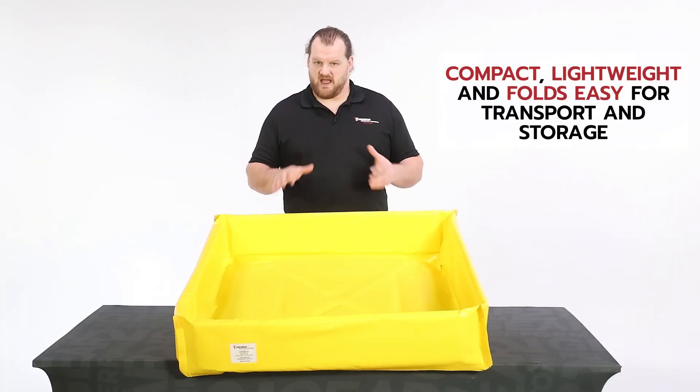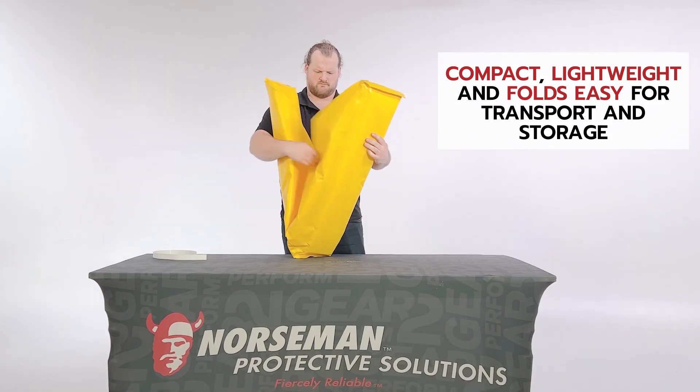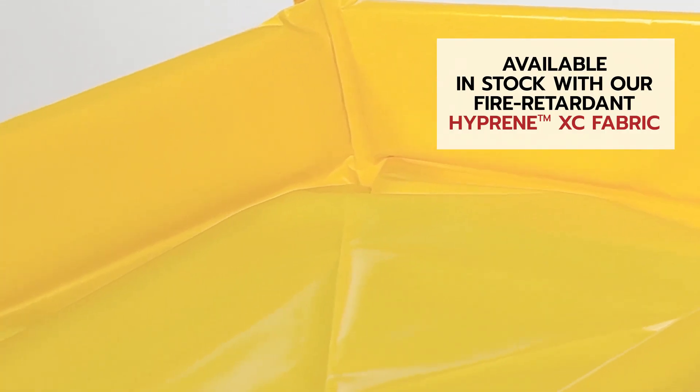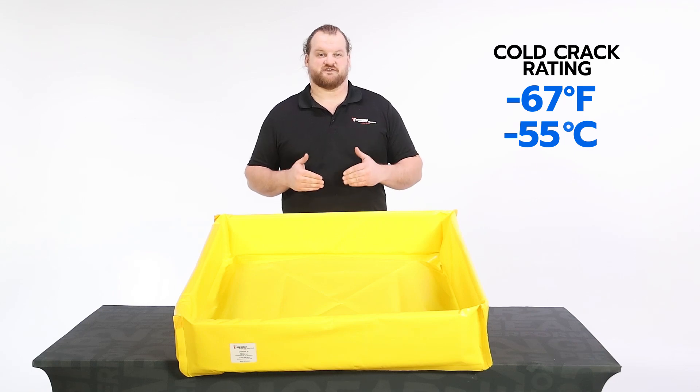These berms are compact and lightweight and fold up easily for transport and storage. They are also available in stock in our fire-retardant high-preen XC fabric, which has a cold crack rating of minus 67 degrees Fahrenheit or minus 55 degrees Celsius.